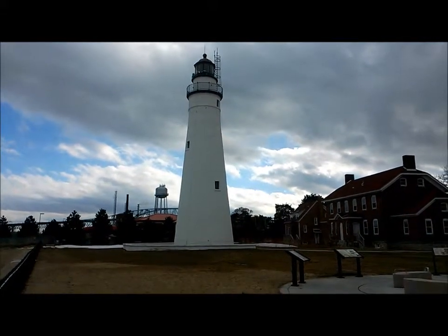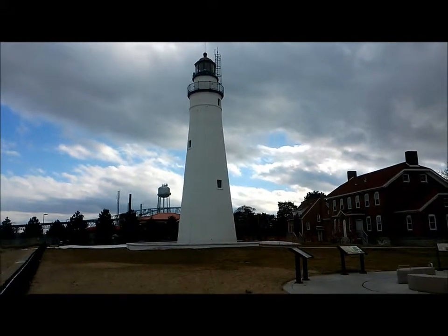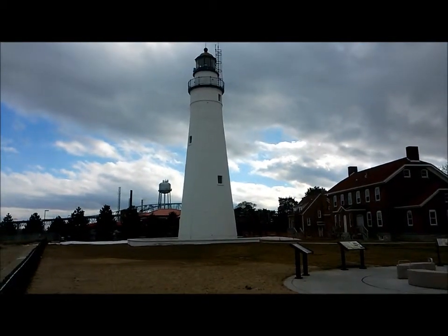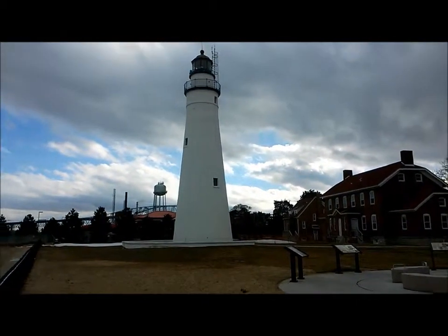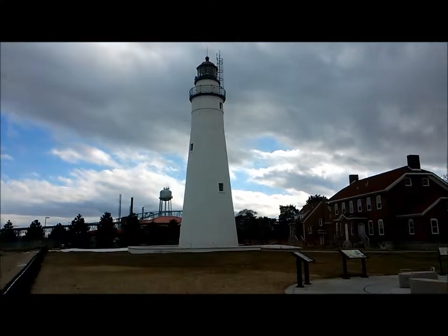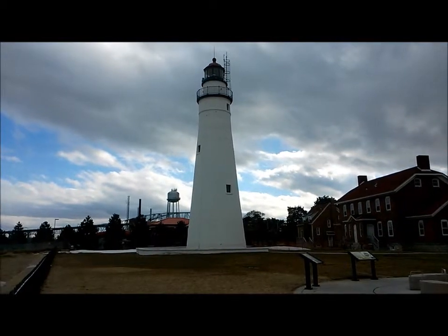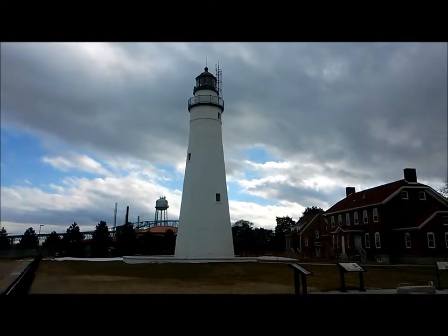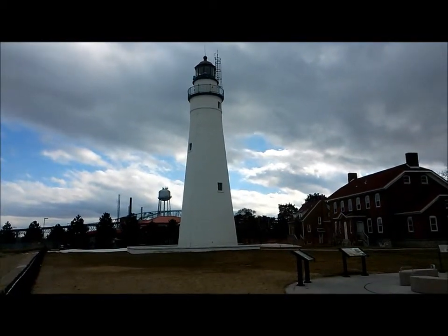Michigan is known for the most lighthouses. We're at the Fort Gratiot Lighthouse right now. This is actually the first lighthouse that was built in Michigan. It was built in 1829 — the oldest lighthouse in Michigan.